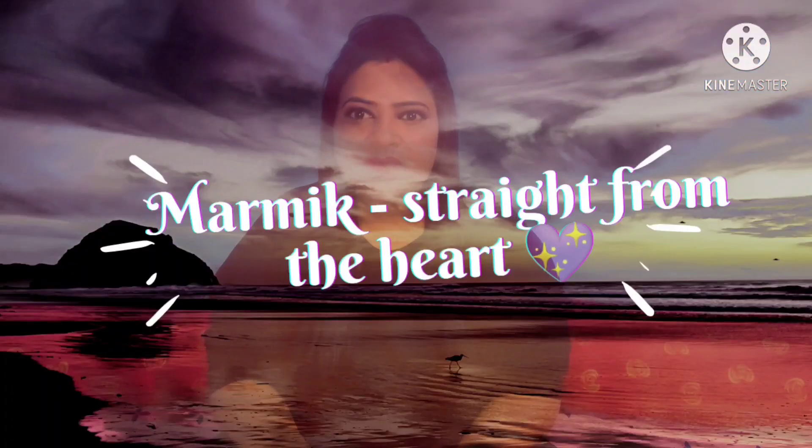Hi everyone, that is Sai. Welcome to my YouTube channel, Mamek. I hope everyone is doing fine. Guys, this is my first video.